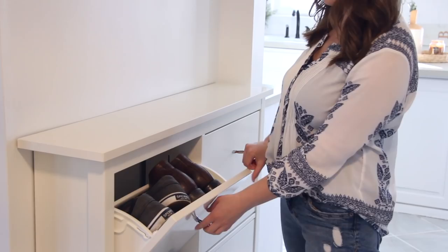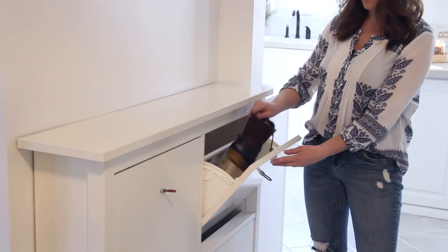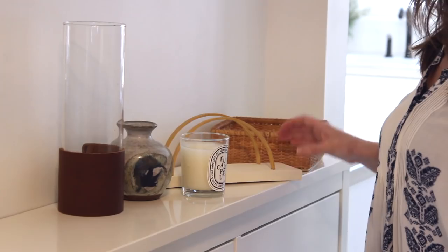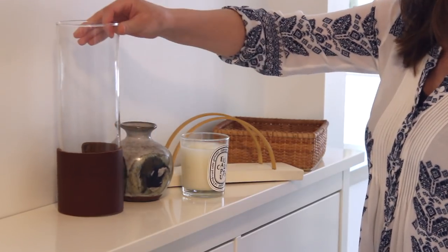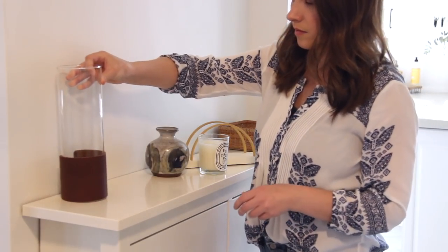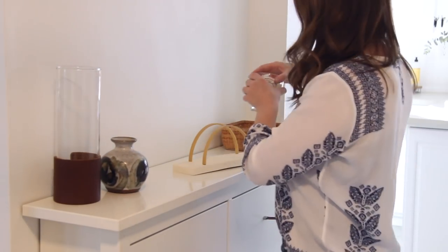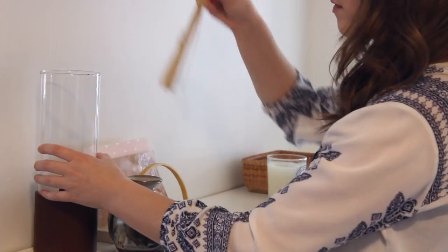We have the Ikea hidden shoe storage, which is so nice because our entryway is really narrow and we wanted to keep shoes there without them being in the way. I want to decorate the top of it and put something on the wall. Here are the items I'm working with: a candle, the DIY mail holder we just made, the little vase from the thrift store, the leather-embellished vase, and the basket for keys. I just play around with everything — I never really have a plan going in. I think decorating a space like this can be really intimidating, but it should just be what you like.